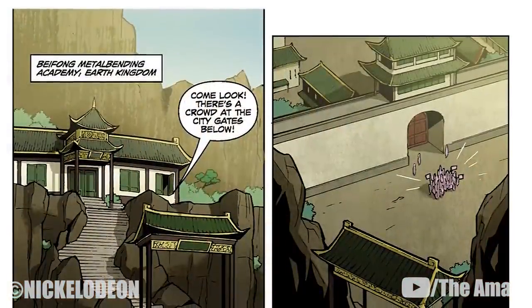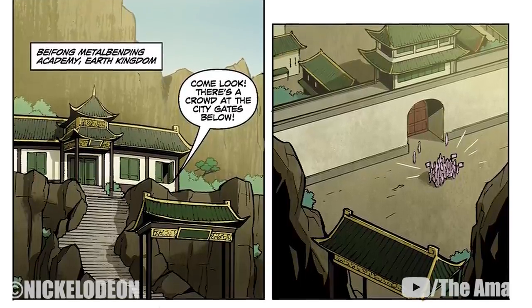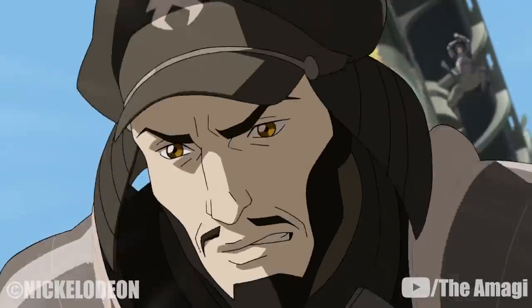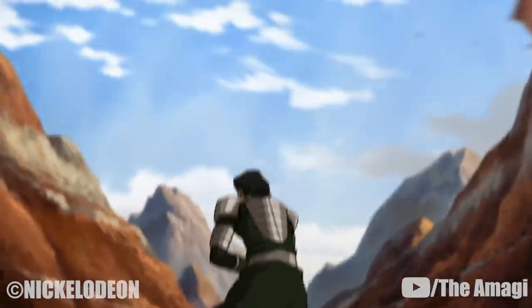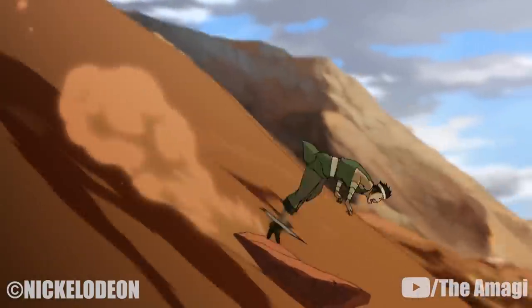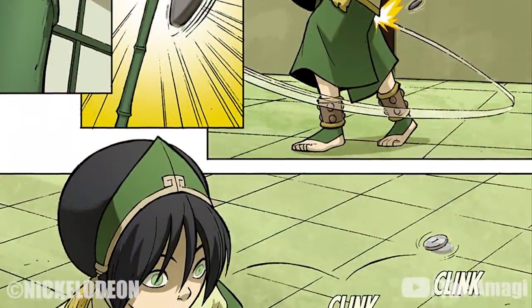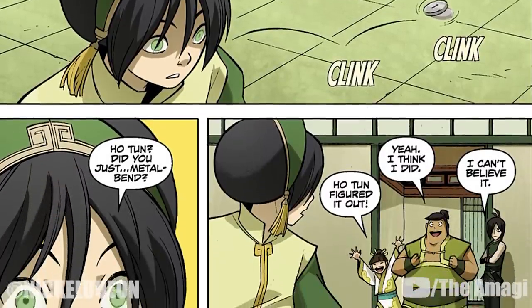After the conclusion of the Hundred Year War, Toph founded a metalbending academy to teach the newly acquired skill to other earthbenders, and the technique eventually became the primary weapon of the metalbending police force in Republic City. As metalbending techniques were further refined, benders eventually learned how to manipulate metal without being in close contact with it, and amateur metalbending students were able to apply this skill to small objects, such as coins and canes.